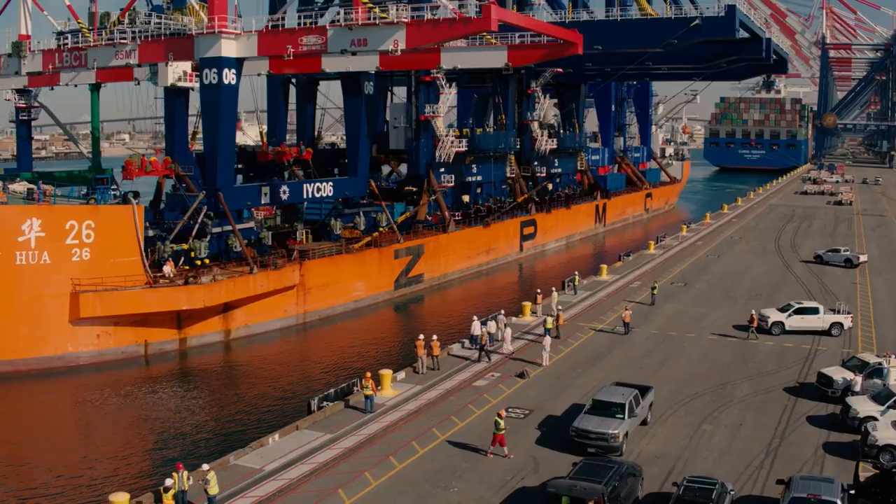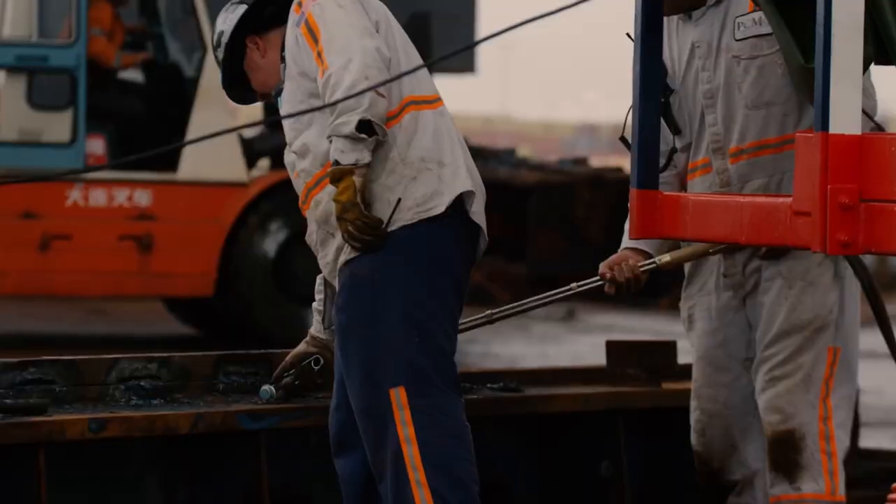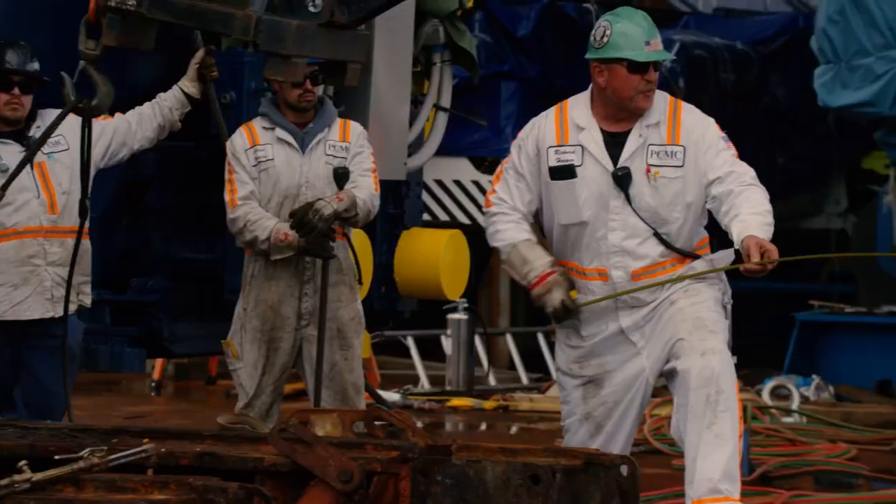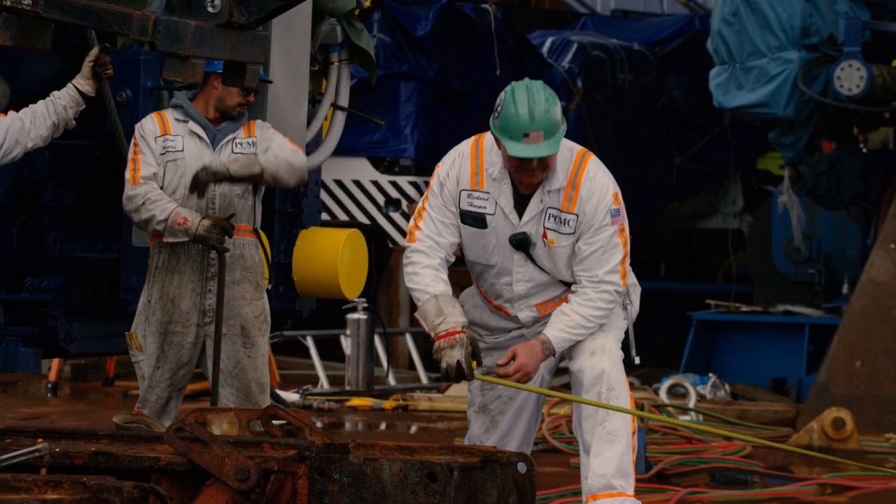Yet the ship gracefully entered the channel and docked. But the job, in some ways, has just begun, as these cranes that were bolted in place to the deck of the ship must now be unloaded.